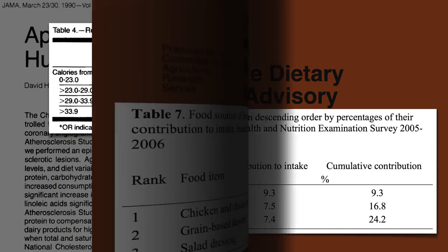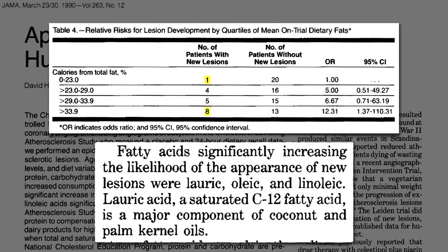So the study really just showed that people eating lots of junk, chicken, and pork tended to close off their coronary arteries. To see if major sources of plant fats, like olive oil and nuts, help or hurt, ideally we'd do a multi-year randomized study.